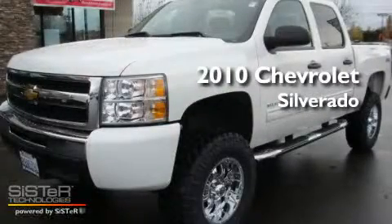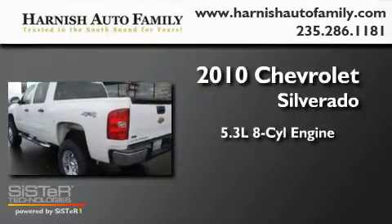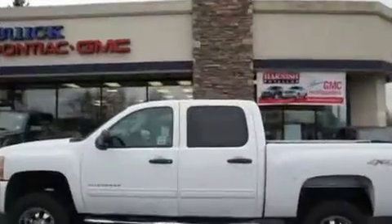This is a 2010 Chevrolet Silverado. It features a 5.3-liter, 8-cylinder engine, an automatic transmission, and 4-wheel drive.